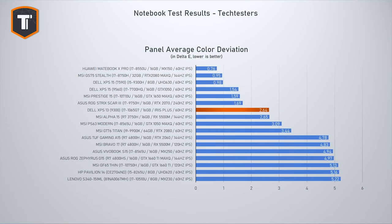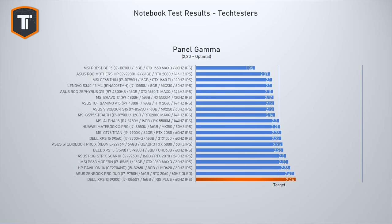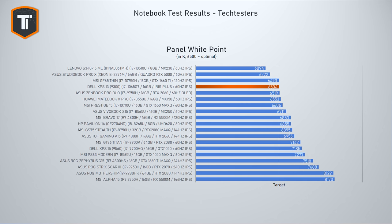Average color deviation is 2.64 with a peak at 5.51 showing some oversaturation. Grays are darker than they should be, but contrast is great at 1440:1, and the white point is spot-on at 6504K. Dell should improve their factory calibration, but it's still a very good display and few on the market can match it. If you do critical color work, you can still calibrate this screen to perfection.